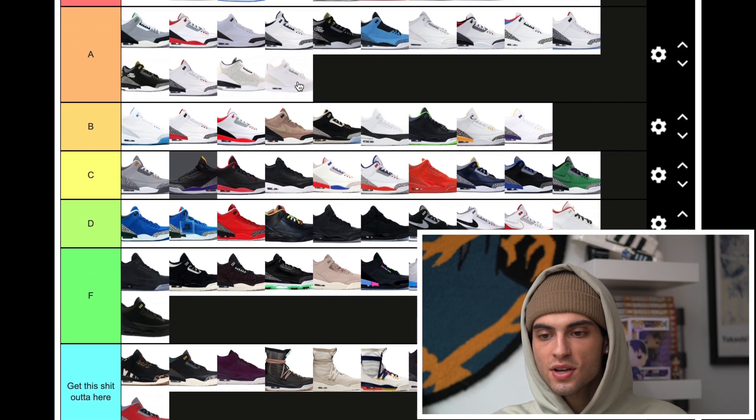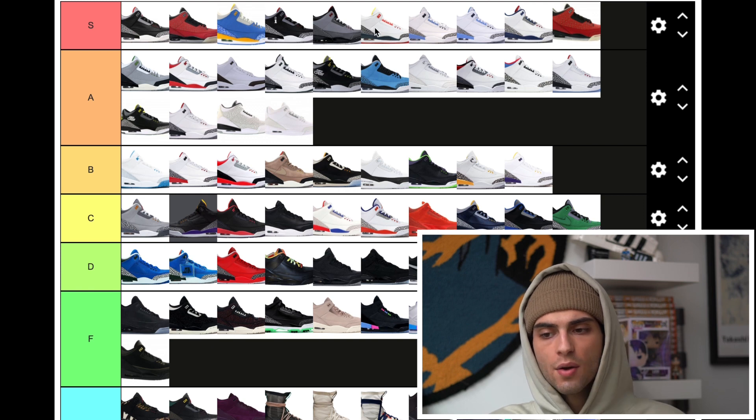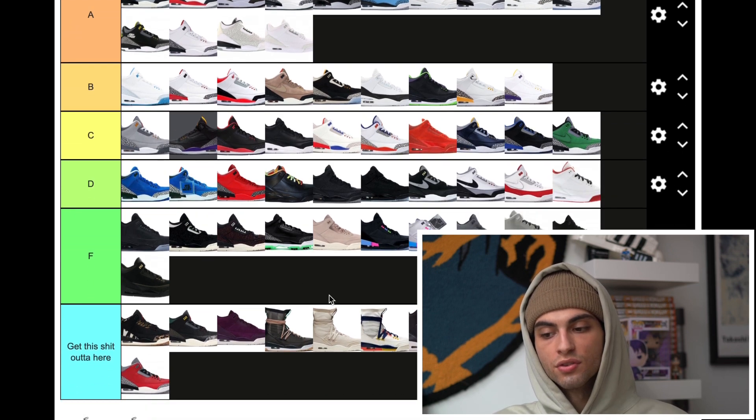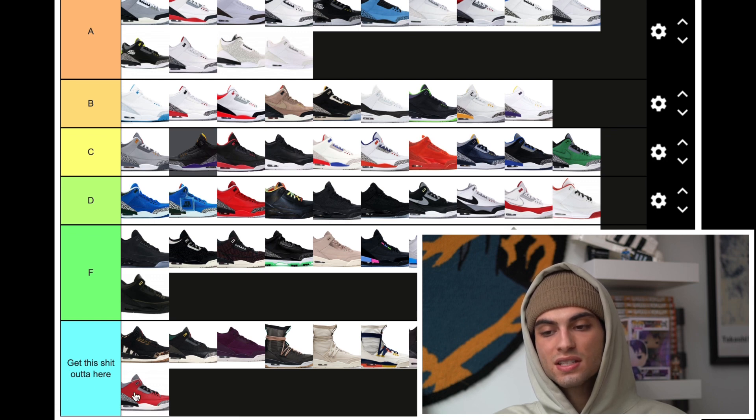So that was my Jordan 3 tier list. In S tier: Black Cements, Doernbeckers, Do the Right Things, another version of the Black Cement, the Fear Pack, that blue and yellow PE-type one, the UNC 3s, True Blue 3s, and another Doernbecker — not sure if it's a friends and family version. A tier has a solid group of Jordan 3s. B tier is cool. Anything below that is just terrible — like those boots, who had Jordan Brand make those? And the Blue Cements and Red Cements — those are terrible as well.